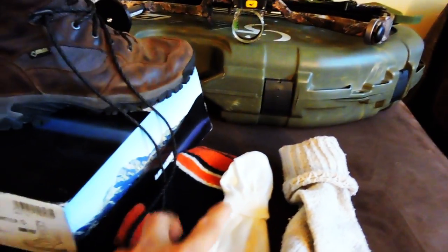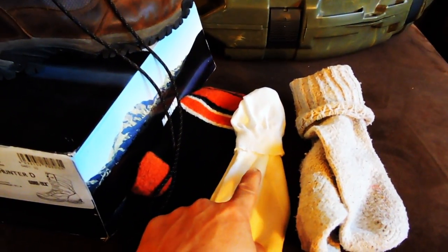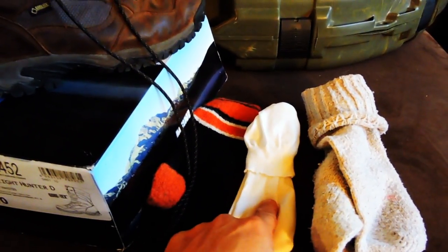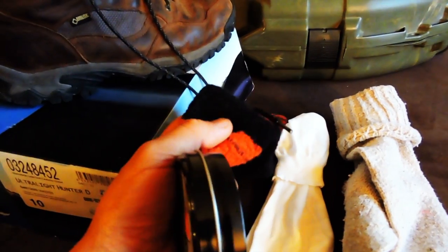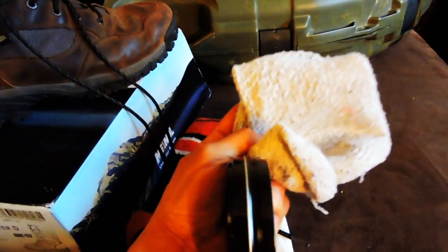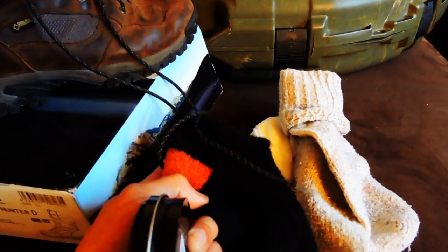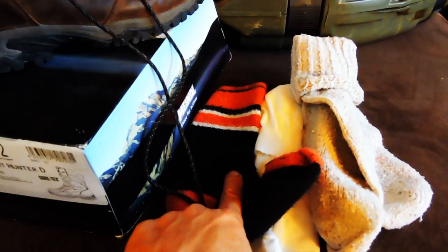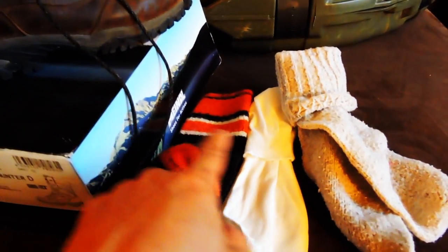My system is pretty simple. I actually brought way too many socks last year. What it really came down to was wearing liners — I brought three of these, which were really my saving grace. I have a thick pair of wool socks for when it actually gets cold; I usually wore these at night. And a thin pair — these are the ones I typically wore, I want to say maybe seven out of the ten days we were out there, while I only wore the thick ones at night to keep my feet warm.